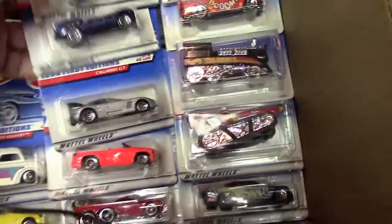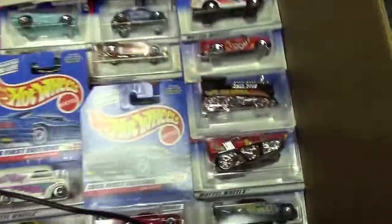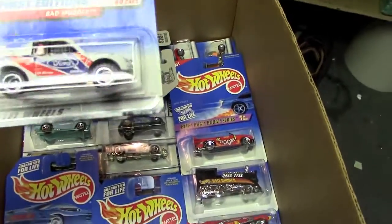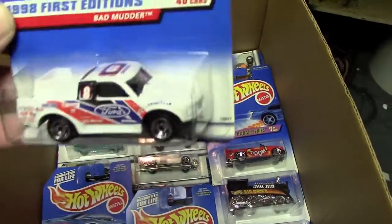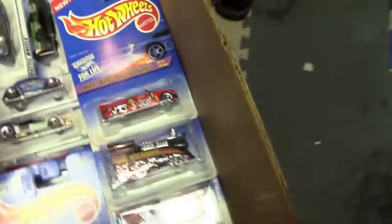Another Callaway — these are all getting doubled over from the other box, so I'm not going to bore anyone with that. This one I always liked — the Bad Motor. Ford racing truck. More doubles and triples. Another SLK, same as the other box. Another Tow Jam.